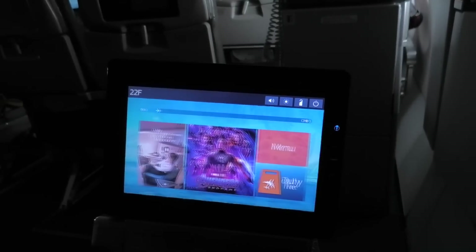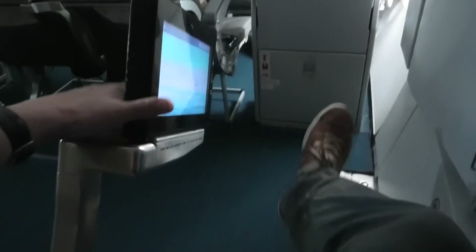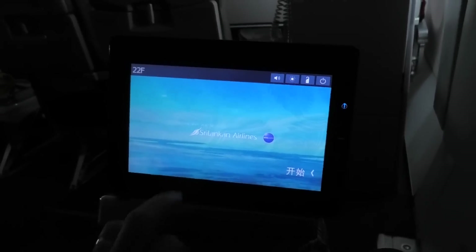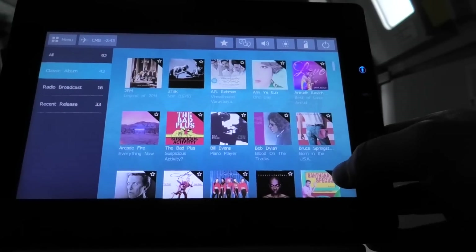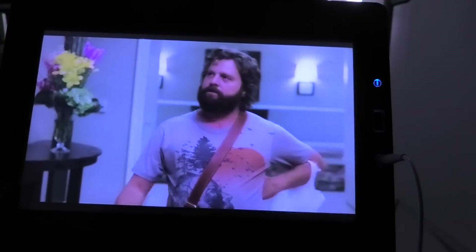Let's have a look at the entertainment system on board. Most seats had individual seat-back screens, but being in an exit row I had the dreaded screen on an arm, which I've never found as good. That said, this one was okay, as was the Sri Lankan entertainment system overall. There were plenty of choices for this three-hour flight, and I soon settled down to watch a travel documentary on Las Vegas.